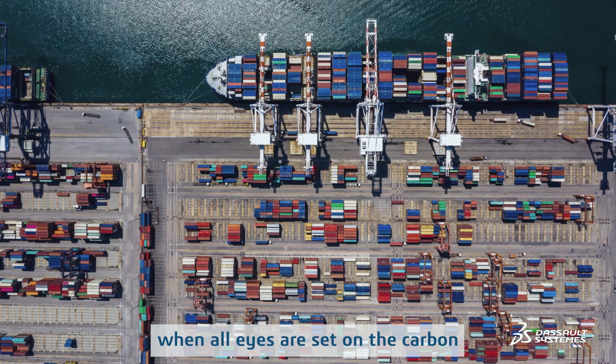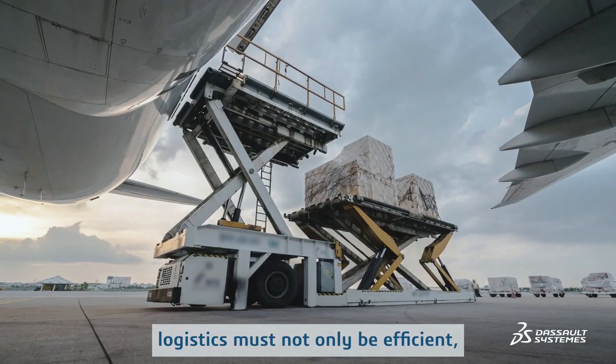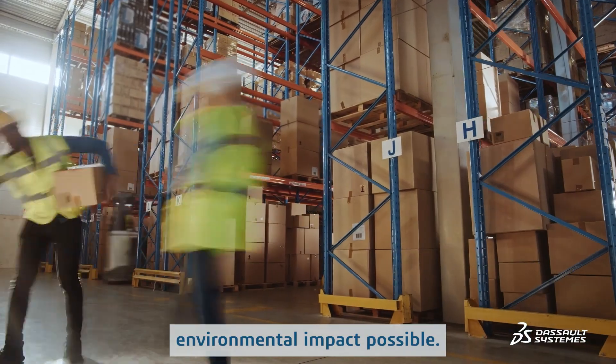At a time when all eyes are set on the carbon cost of transport, logistics must not only be efficient, it must also have the lowest environmental impact possible.